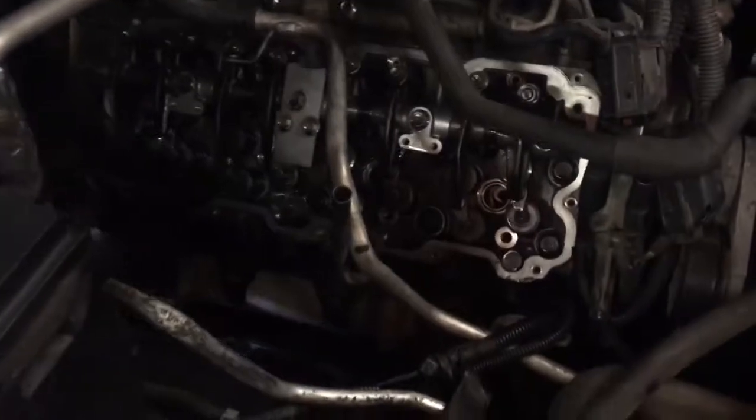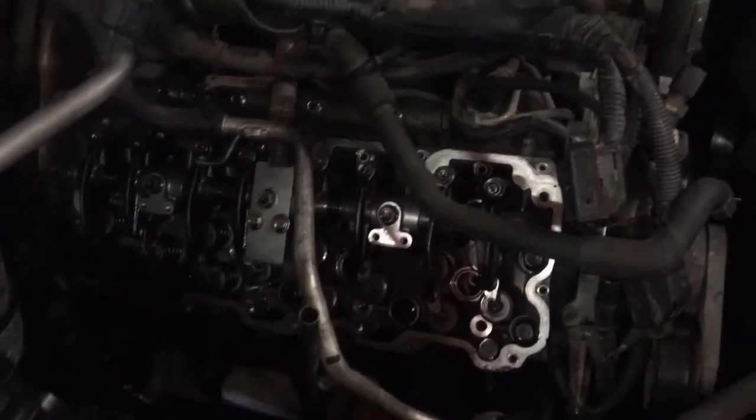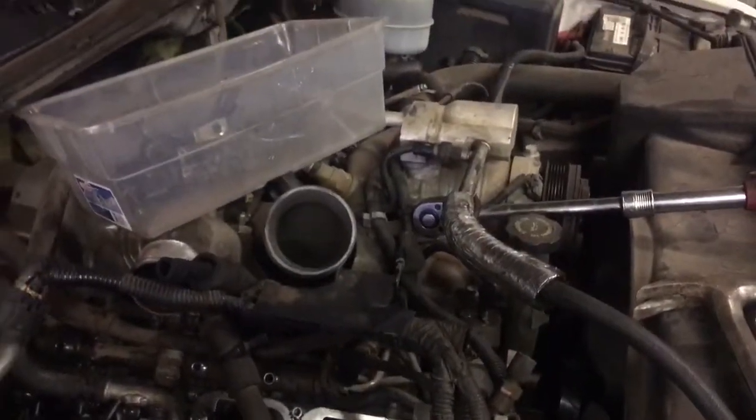As you can see in my other video, you don't have to take a bunch of stuff off to do the injectors. I already got one side done — I mean, I've taken the injectors out already — and I'm about to start on the other side too.